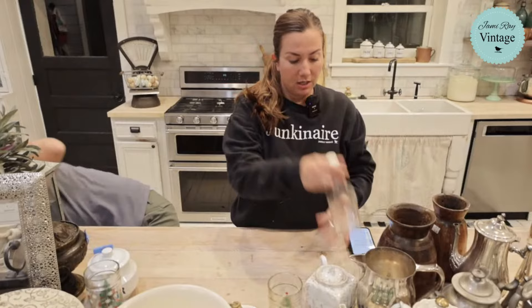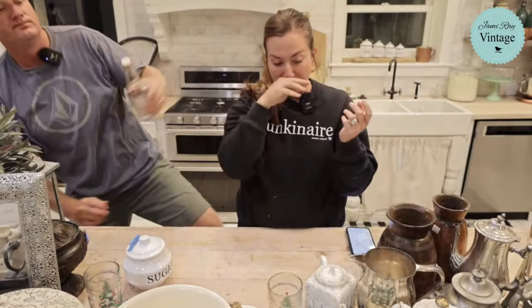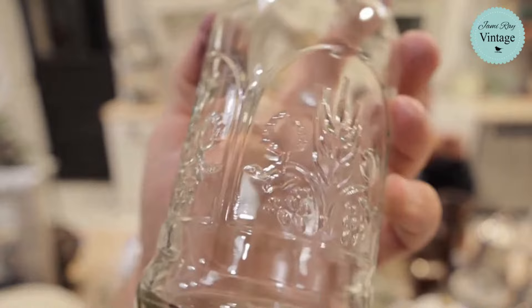Next, cute little hermetic bottle — it was $1.50. It's got bulk art kind of flowers on the bottom. It's going to be $6.95.